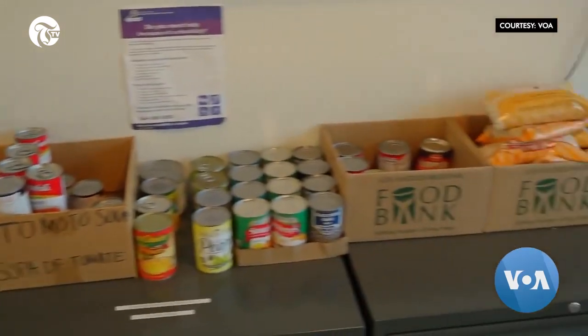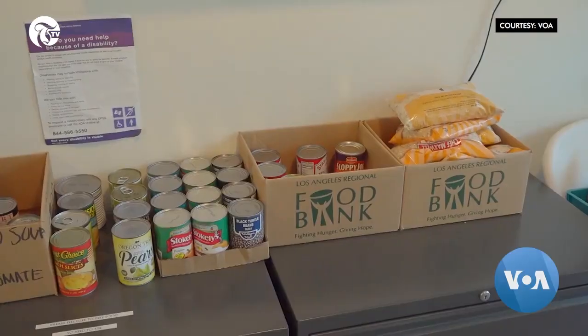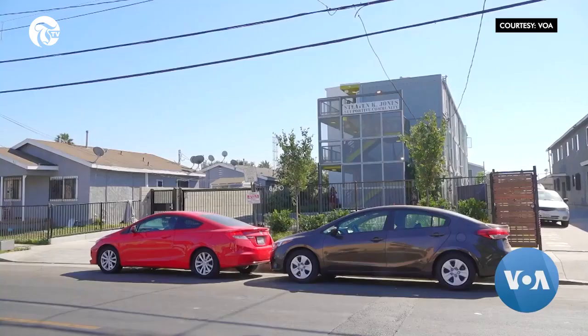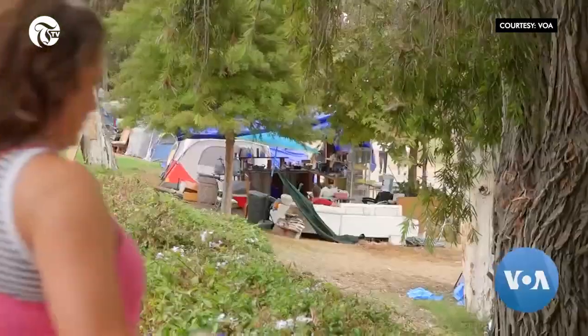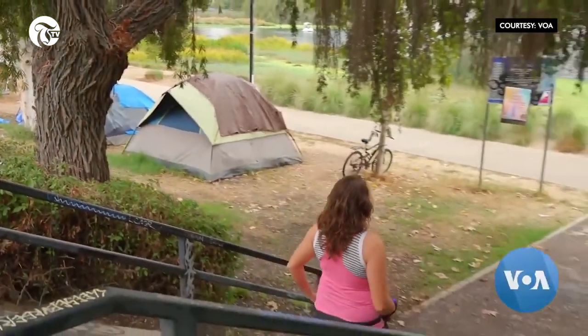Social workers help the occupants get settled. There's laundry on site, a meeting room, a small non-perishable food pantry available for residents, and resident services staff based on site as well. At the moment, several of these houses are being built in Los Angeles, and plans are for 500 homeless people to move into them — a drop in the bucket given the tens of thousands of homeless, but a step in the right direction.